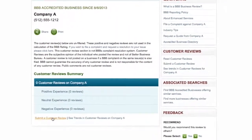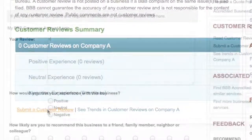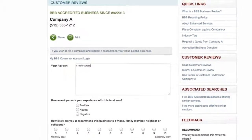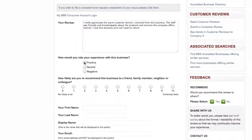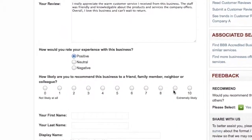Scroll down and you will see an icon that says submit a customer review. Click here. Type in your comment. In the next section, rate your experience with the business: positive, neutral, or negative.